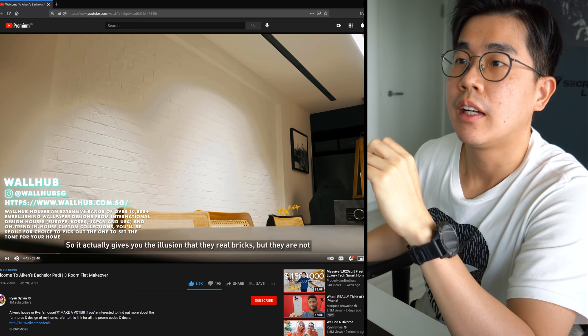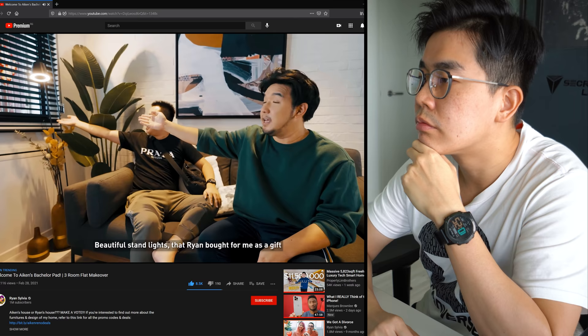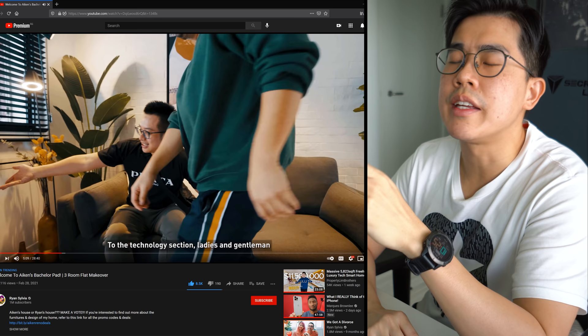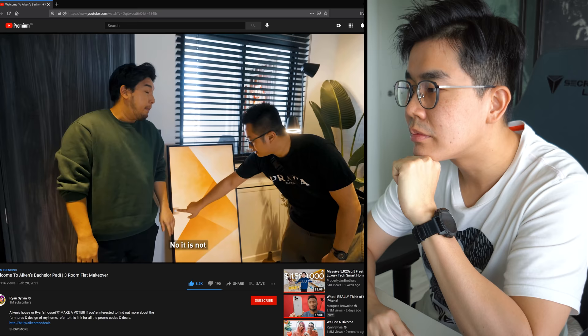Behind us there are custom bricks from Warhub - he also got his wallpaper and texture paint from Warhub. Good products, good workmanship, and very good customer service - definitely recommend. There are also beautiful standing lights that Ryan bought as a gift from Seoul Luminaire. It's important to attach a smart plug to all this accent lighting in the house, because you'll be lazy to switch them on eventually - with smart plugs you can set schedules to switch them on and off.